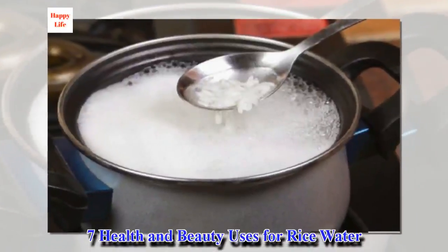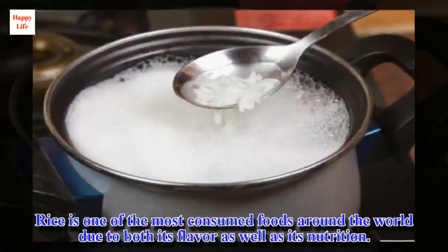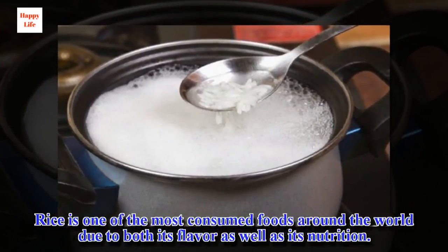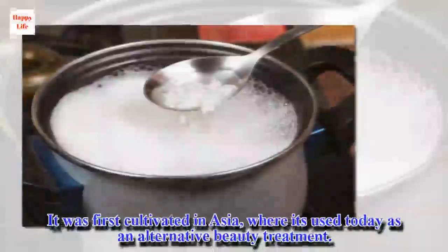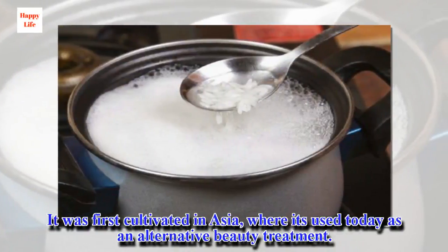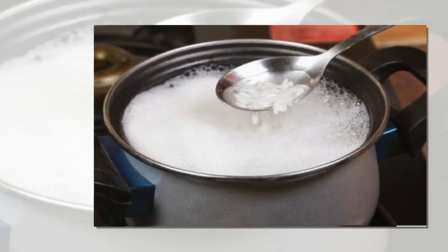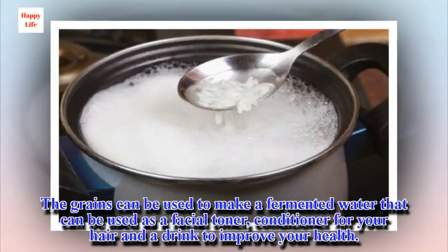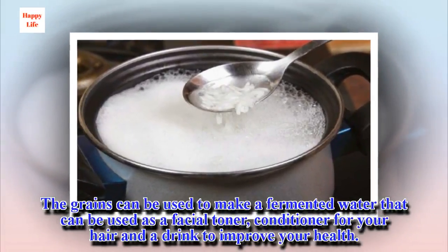7 Health and Beauty Uses for Rice Water. Rice is one of the most consumed foods around the world due to both its flavor as well as its nutrition. It was first cultivated in Asia, where it's used today as an alternative beauty treatment. The grains can be used to make a fermented water that can be used as a facial toner, conditioner for your hair, and a drink to improve your health.